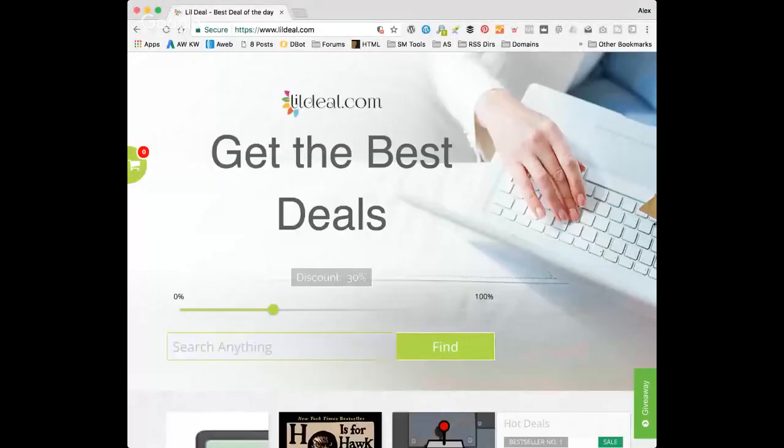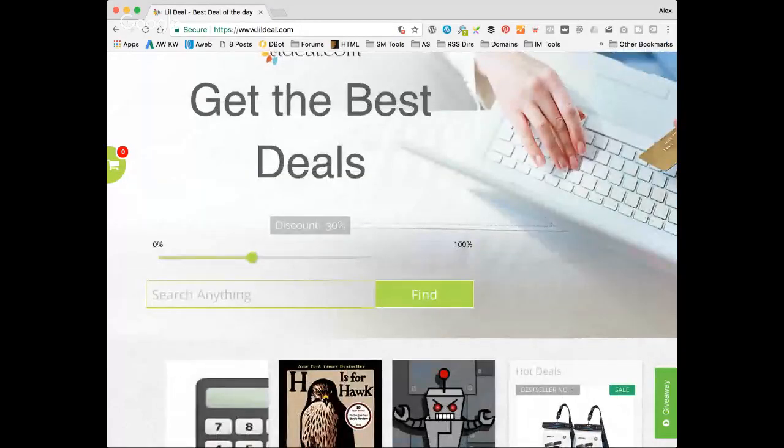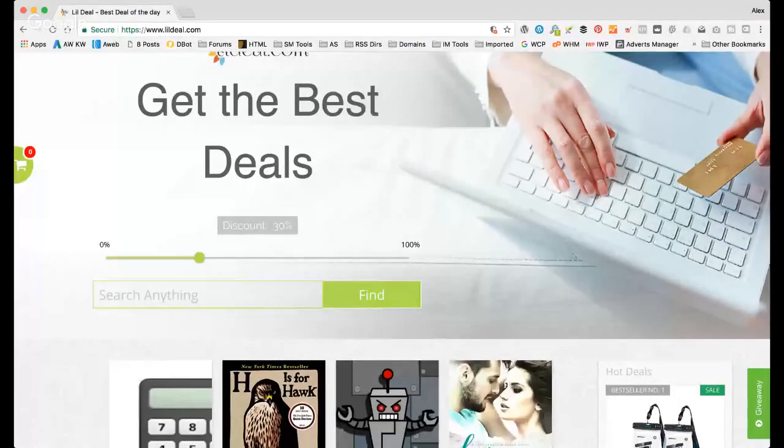Let's have a look at Aaron's site — let me share my screen again. This is Aaron's site — hopefully you can see it. Let me just get it to the right size.